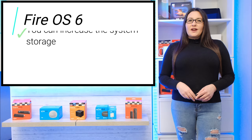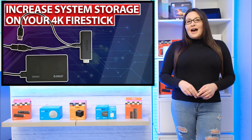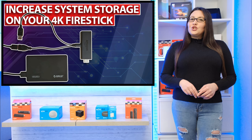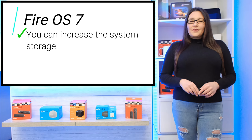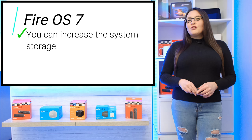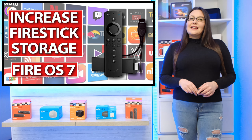If your Fire Stick is running Fire OS 6, you can increase the system storage by running a shell command. There are a number of steps involved and it can be a bit tricky — I have a separate video tutorial to show you how to do it step by step, which you can click on in the link above or in the description below. If your Fire Stick is running Fire OS 7, you do not need to enter any shell commands. The Fire OS 7 software can handle adding additional storage through a series of options that will pop up on your screen, and again I have a separate video tutorial for this.